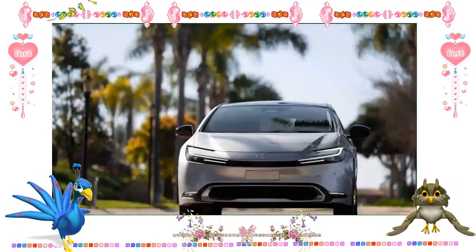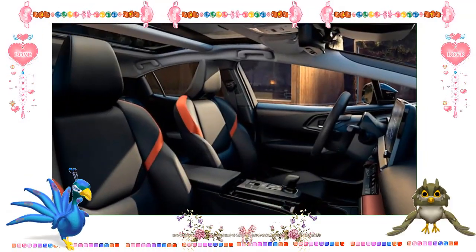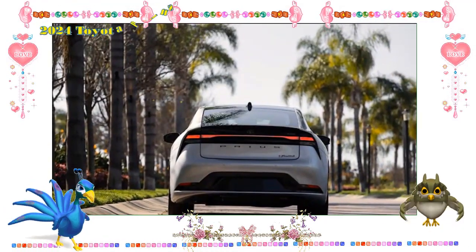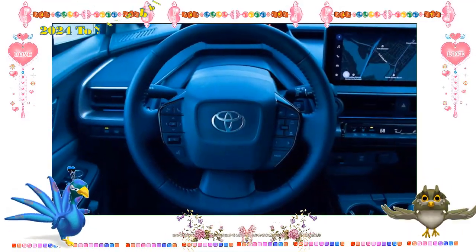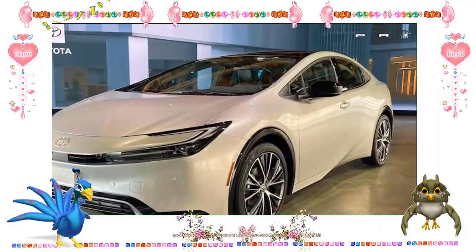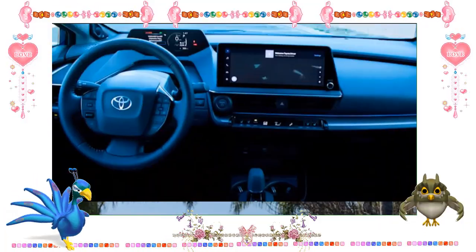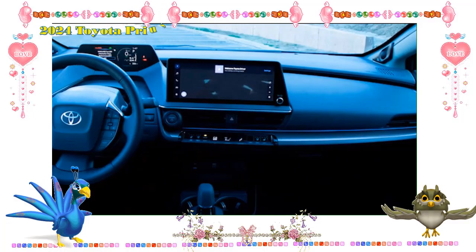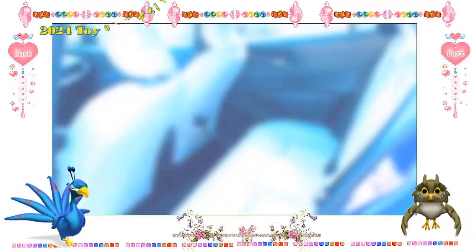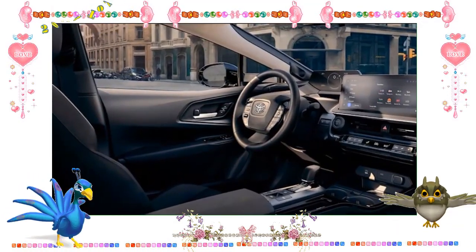Both displays feature very dated-looking icons and lackluster brightness. Apple CarPlay and Android Auto connection are available on the 7-inch infotainment screen, while the higher trim levels only receive Apple CarPlay. The instrument cluster display is crystal clear, and the brighter hue of the symbols makes the vehicle data instantly understandable. All versions feature a 6-speaker audio system that does not give a pleasant sound, save for the Limited trim, which has a 10-speaker JBL sound system.